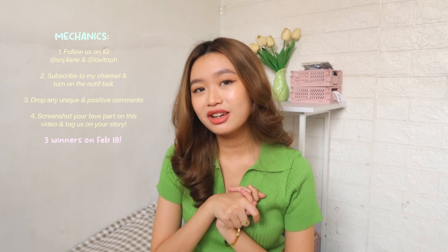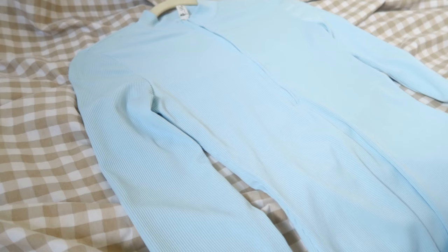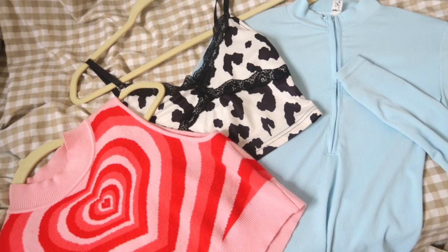By the way, guys, for the giveaway — ito na. Let's go with the mechanics. Yung mga mechanics, inalagay ko siya sa description box. So, please check it out kung gusto niyong sumali sa giveaway. And, kung gusto niyong makita yung makikipaggiveaway ko, then ito siya. And, ia-announce ko yung winner on my Instagram — here is my Instagram.